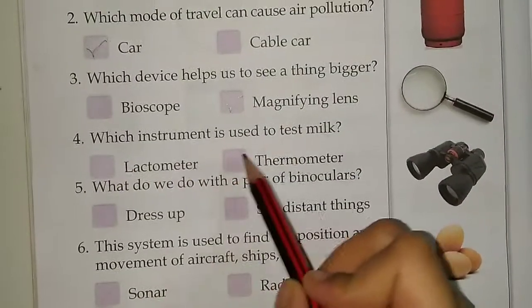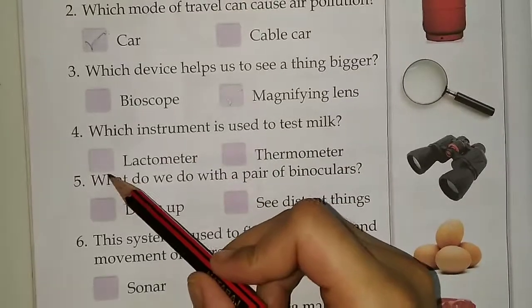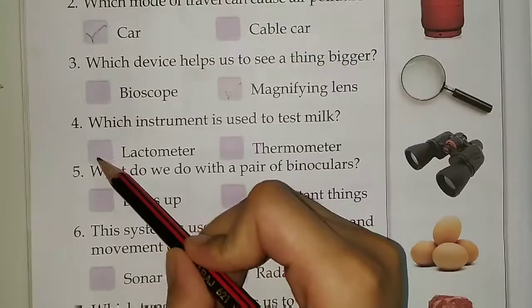Fourth, which instrument is used to test milk? Options are Lactometer or Thermometer. Answer is Lactometer.